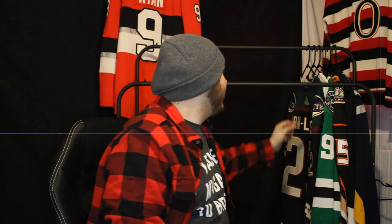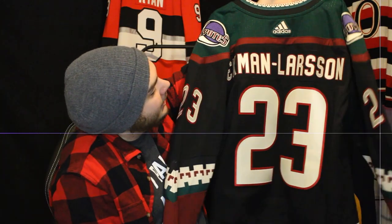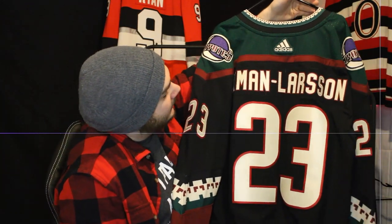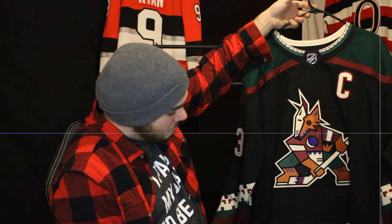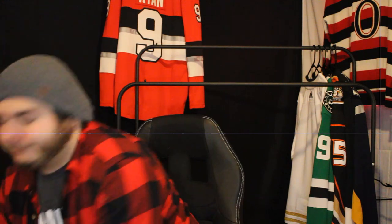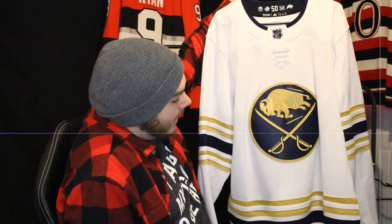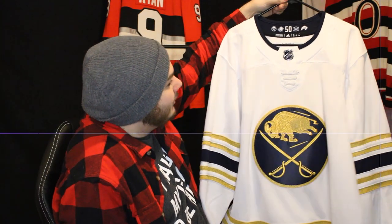Winding down here — former captain of the Arizona Coyotes on the Kachina jersey: Oliver Ekman-Larsson. He was on the team when I got this. It's one of the nicest home jerseys in the league. And then Buffalo in the gold and navy blue 50th anniversary look — I absolutely love this one. I was going to get Eichel on it and then, you know, he's no longer a Sabre so I didn't.